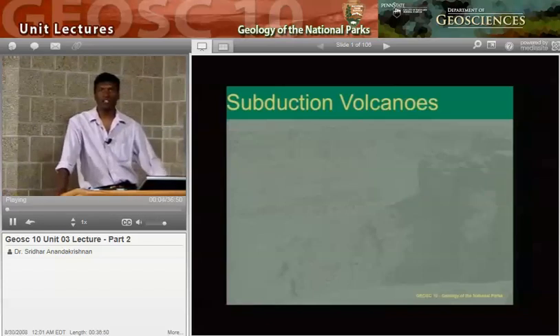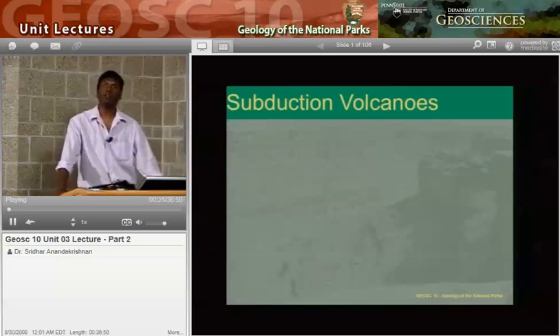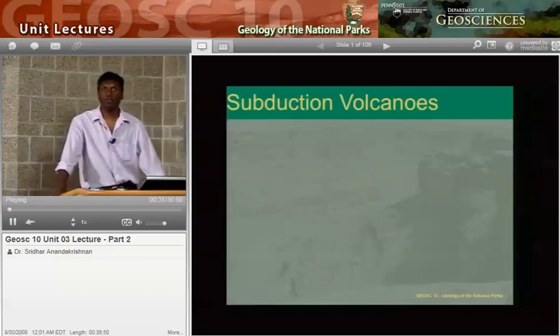Welcome to G-Site 10, Geology of the National Parks. My name is Sridhar Anandakrishna, and I'll be your guide through volcanoes this time. This is the second part of building mountains using subduction zone processes. Last time we talked about what a subduction zone is, what happens when oceanic crust runs into continental crust — producing volcanoes, trenches, and earthquakes. This time we'll go into more detail about those volcanoes. In addition, we're going to talk about a special thing called hotspots. Hawaii's a hotspot — we'll find out what that means.